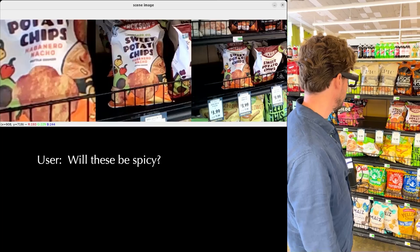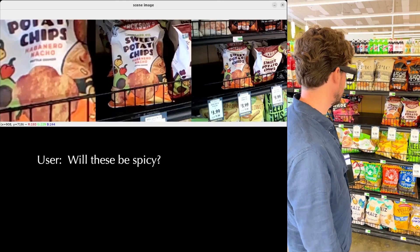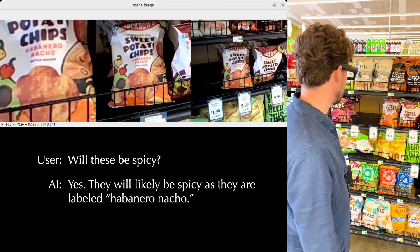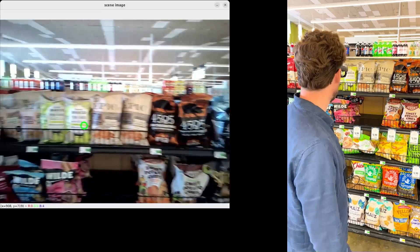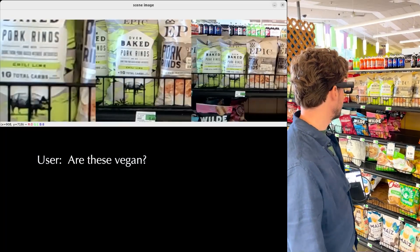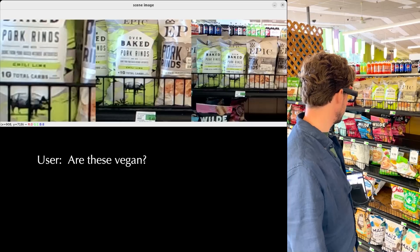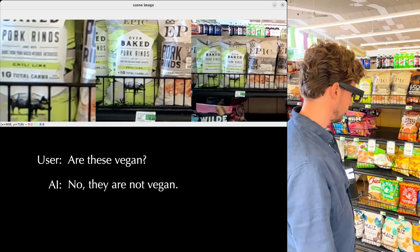Will these be spicy? Let me look that up for you. Yes, they will likely be spicy as they are labeled habanero nacho. Are these vegan? Let me look that up for you. No, they are not vegan.